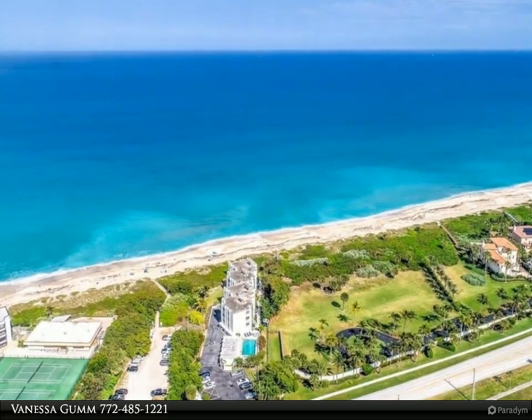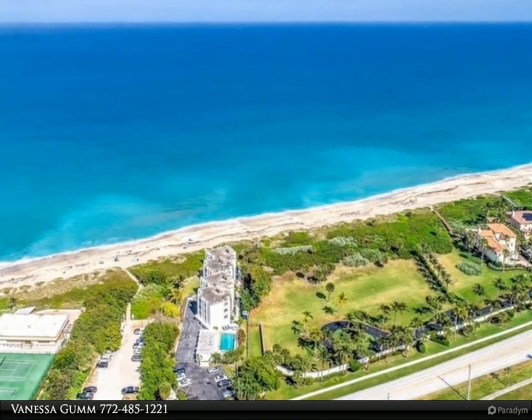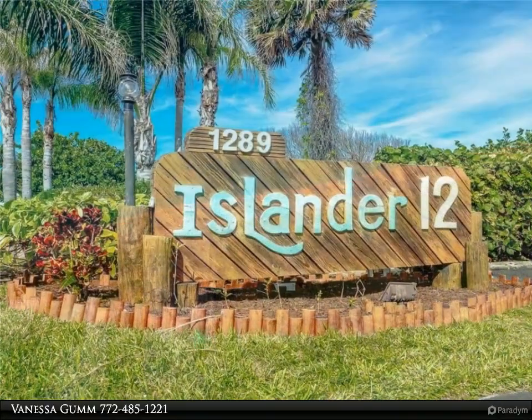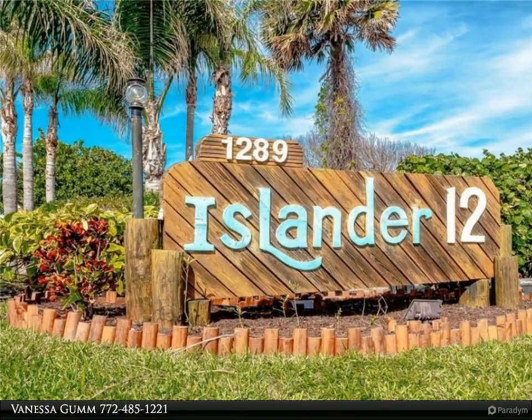This Berkshire Hathaway Home Services Florida Realty property video is presented by Vanessa Gum. This oceanfront end unit is pet friendly on a case by case basis.